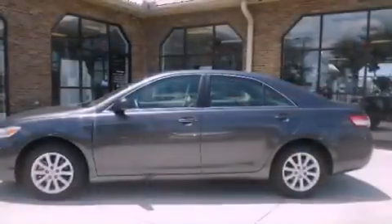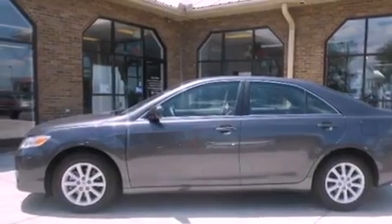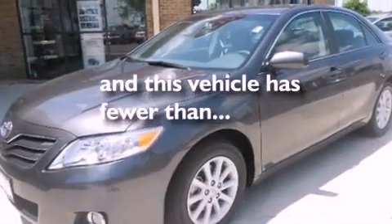Additional features include an anti-lock braking system, side impact airbags, a split folding rear seat, and this vehicle has fewer than 33,000 miles on the odometer.